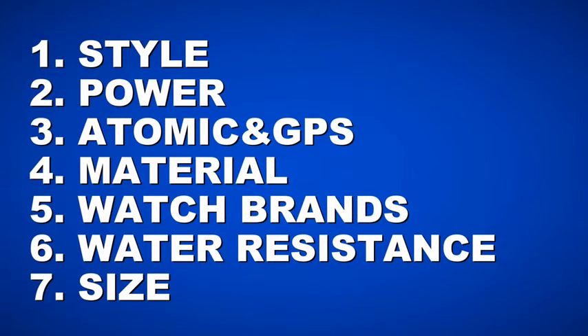We're going to go over seven items to consider when buying a watch: style, power, atomic and GPS, material, watch brands, water resistance, and size.